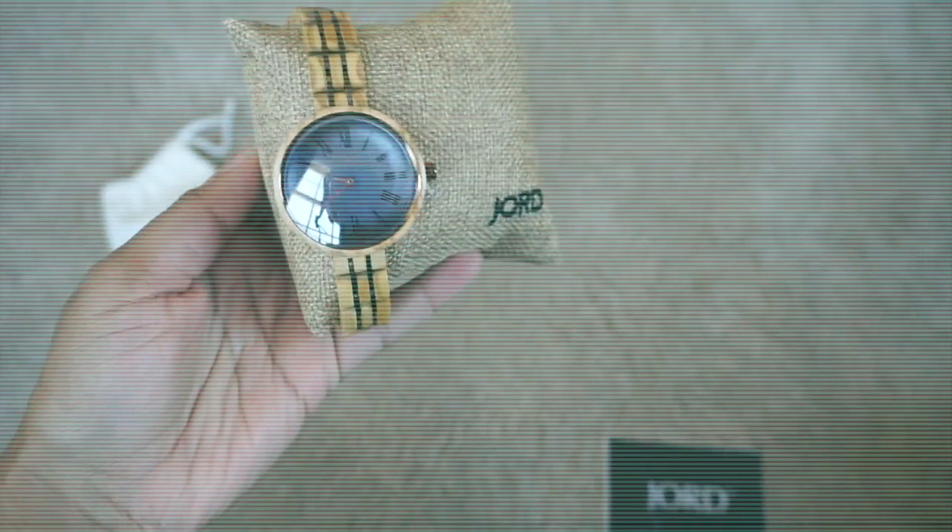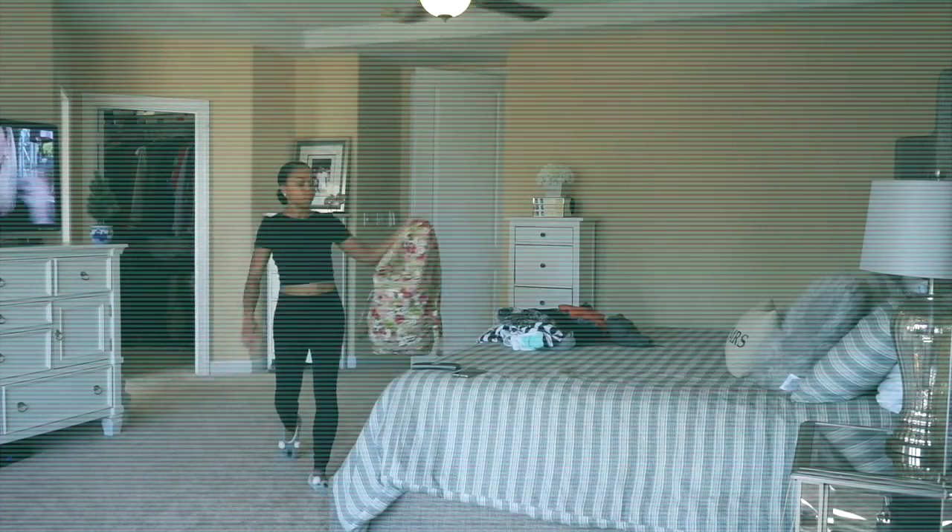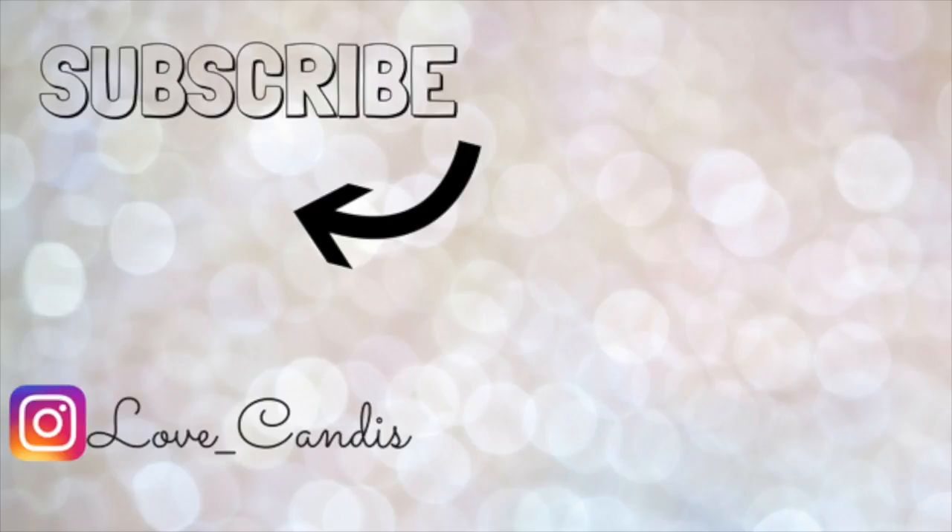That is pretty much it for this video — that is how I pack for a really easy and chill weekend trip. I hope you guys enjoyed it. If you did, give me a thumbs up, don't forget to subscribe, and I will see you guys on the next one. Bye!